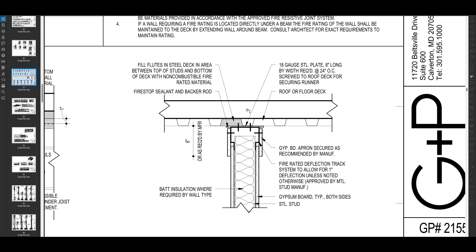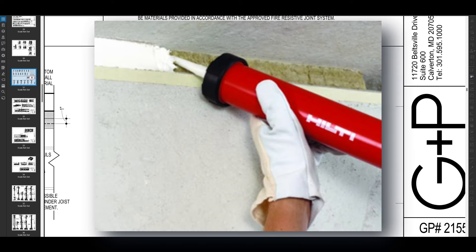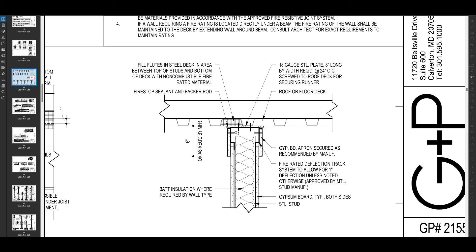This is basically saying to fill those flutes with a non-combustible fire rated material. This is generally something called mineral wool — really dense, kind of like a sponge. You'll stuff that in to get a certain compression in order to get the rating that you need. You do that to every flute in the deck.